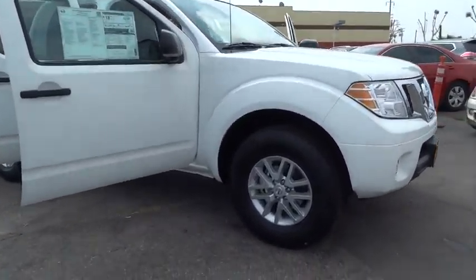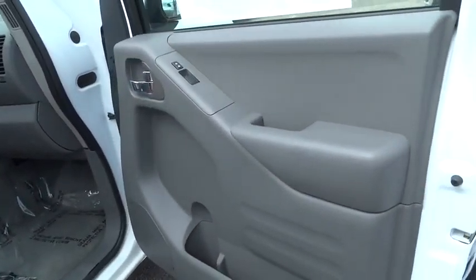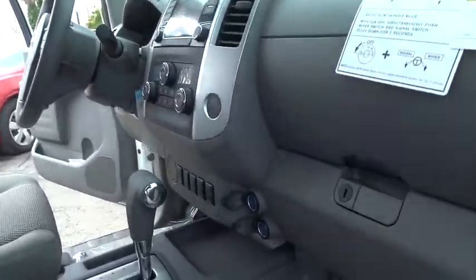Stability control, traction control, keyless entry, anti-lock braking system, steering wheel audio control, Bluetooth, adjustable steering wheel, power steering, four-wheel disc brakes, cruise control.